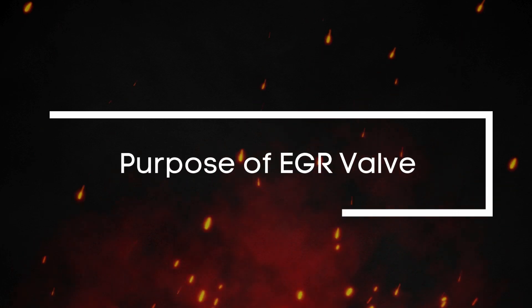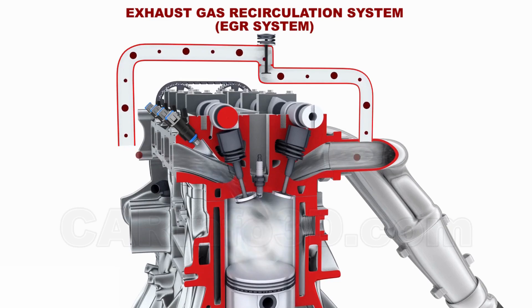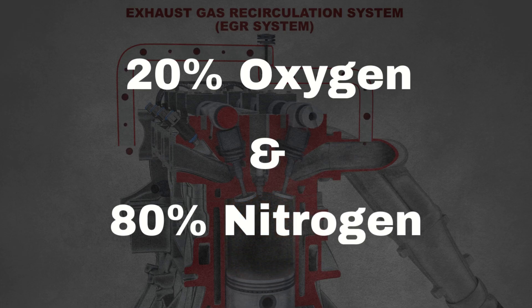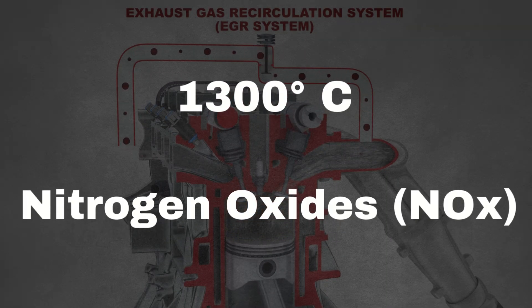So what's the purpose of the EGR valve? Let's start with the basics. Your engine needs a mix of fuel and air to power the pistons. The air we breathe is roughly 20% oxygen and 80% nitrogen. When this mixture combusts in the engine at temperatures over 1,300 degrees Celsius, it creates harmful pollutants called nitrogen oxides.